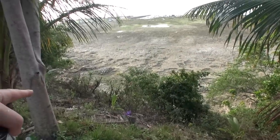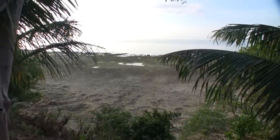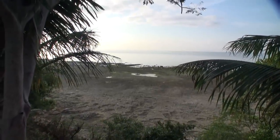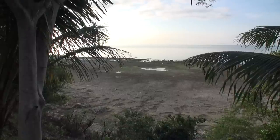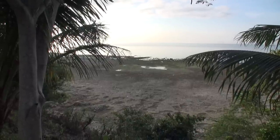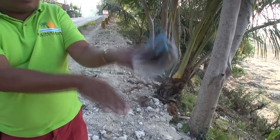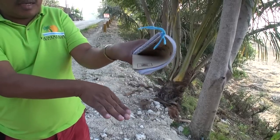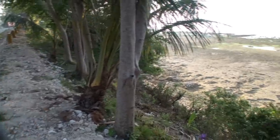So the water used to go right up to there? Yes. And now it's out there. High tide, low tide — only there. Water cannot come high anymore here. The earthquake caused the land to drop, so there's about three metres of difference. That's what's happened here.